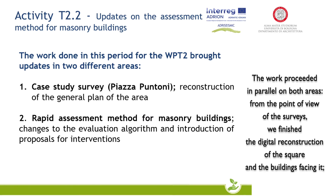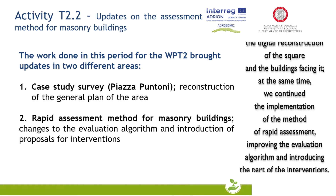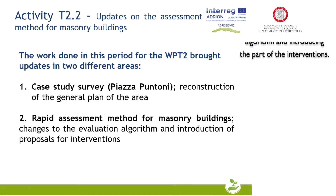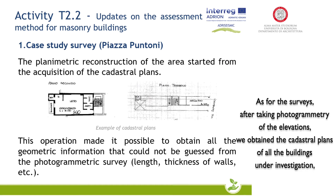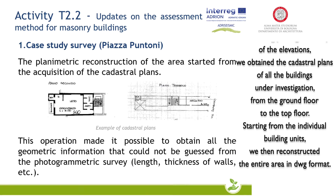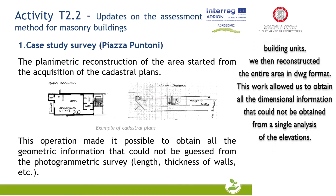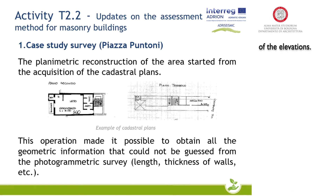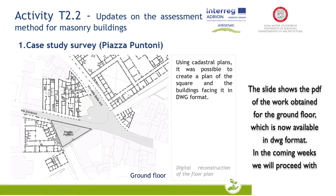From the point of view of the surveys, we finished the digital reconstruction of the square and the buildings facing it. After taking photogrammetry of the elevations, we obtained the cadastral plans of all the buildings under investigation, from the ground floor to the top floor. Starting from the individual building units, we reconstructed the entire area in DWG format. This work allowed us to obtain all the dimensional information that could not be obtained from a single analysis of the elevations. This slide shows the PDF of the work obtained for the ground floor, which is now available in DWG format.